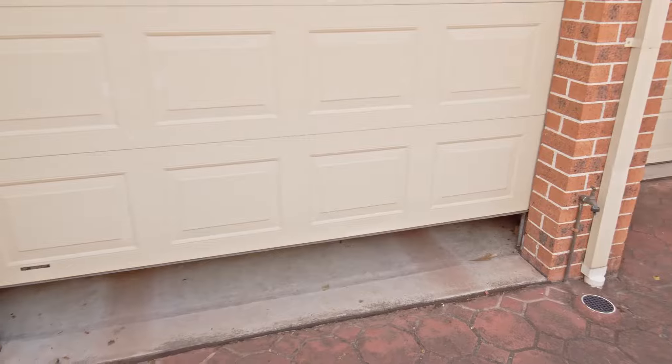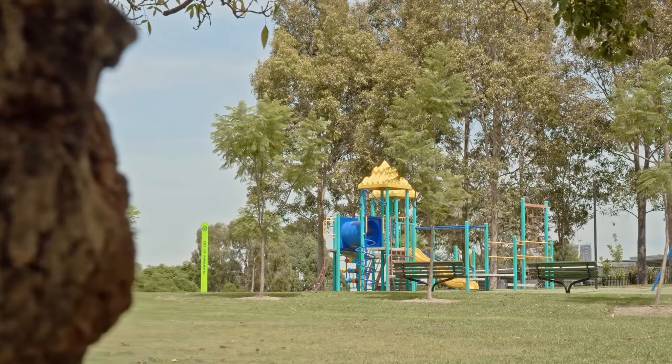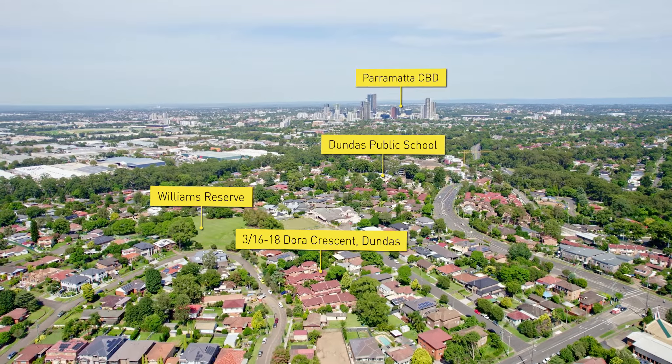Enjoy the convenience of level access to a single lock-up remote garage with an additional car space on title. Just minutes' stroll to the popular Williams Reserve, Dundas Sports Club, and light rail station due for completion in 2023. Impressive on so many levels and definitely one you'll need to be quick for.